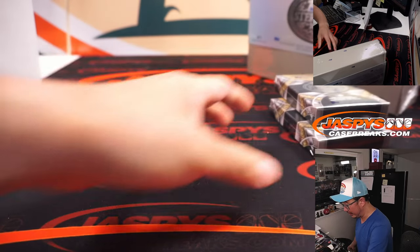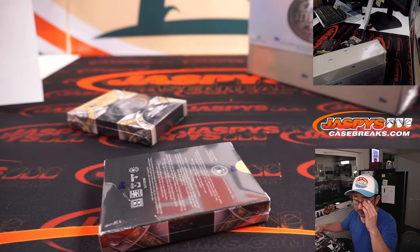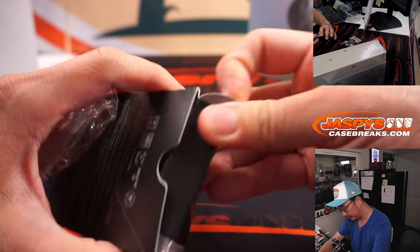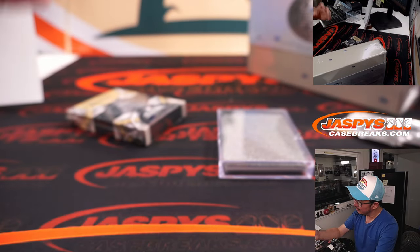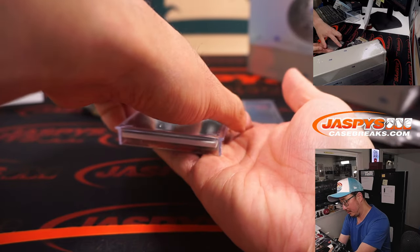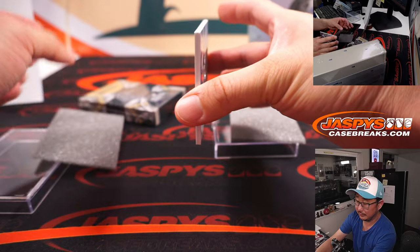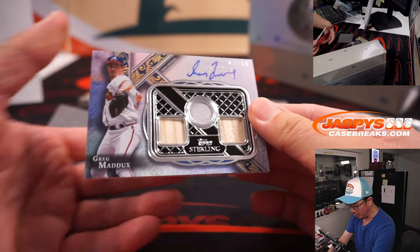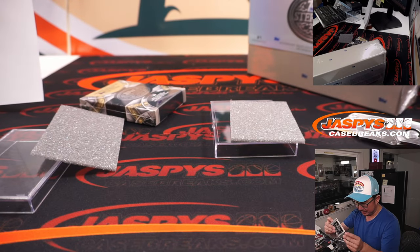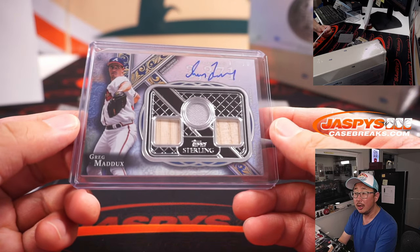All right, 2022 Sterling. We've got All-Star Rookie Cup team and Postseason Performers. This is a Postseason Performers. This is the last of the Sterling. Nine out of ten — triple relic and autograph. Greg Maddux.